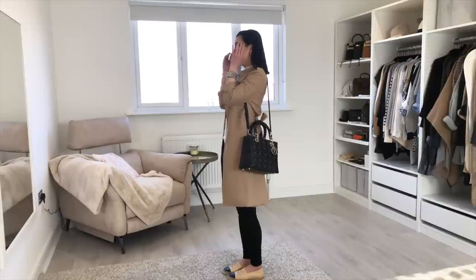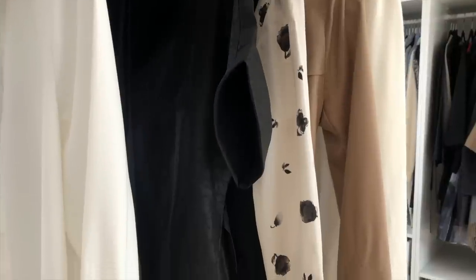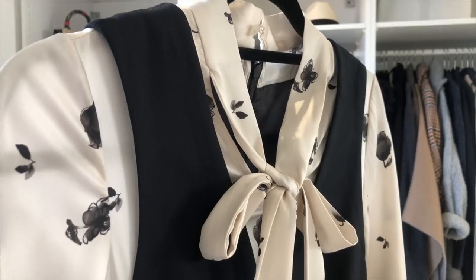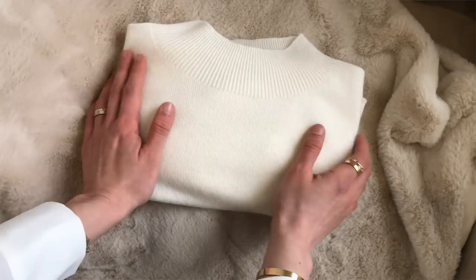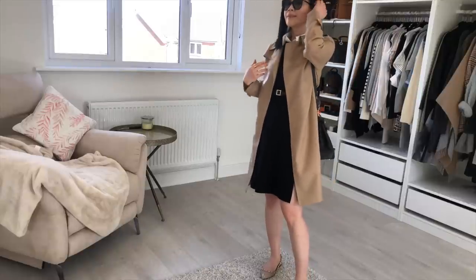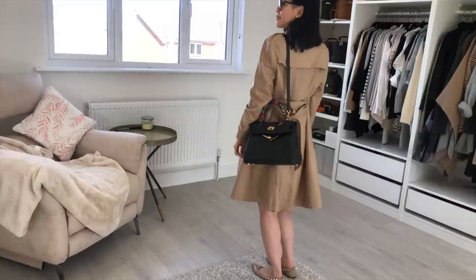I personally really value good materials for my clothing, and that's why I decided to try out Goelia, because all their pieces feature high quality materials such as mulberry silk, four-season cashmere, durable cotton and so on. Just for reference, I am about 160cm tall and all these pieces fit me perfectly — I haven't had to alter anything.